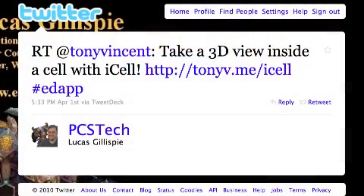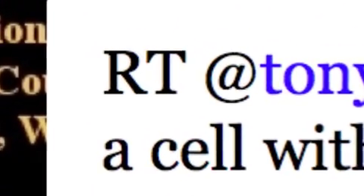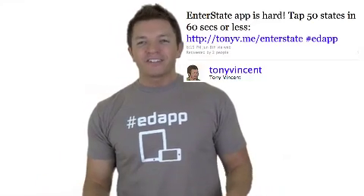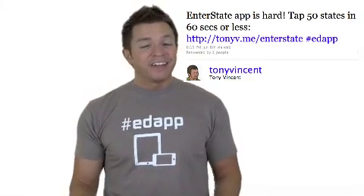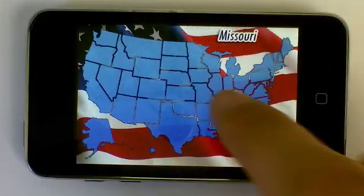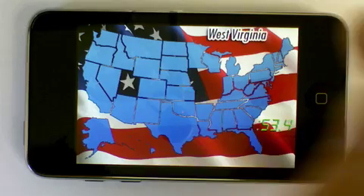You'll notice many of the tweets when you search for #edapp are retweets. That means that the person tweeting is repeating a tweet from someone else. When someone retweets, they thought the original post was so good that it was worth repeating. Retweet posts often start with RT. I tweeted about Enterstate. It's a game where you try to tap 50 states in a minute or less. It's really hard, and I have yet to meet anyone who can do it, which makes it a good geography challenge for students.